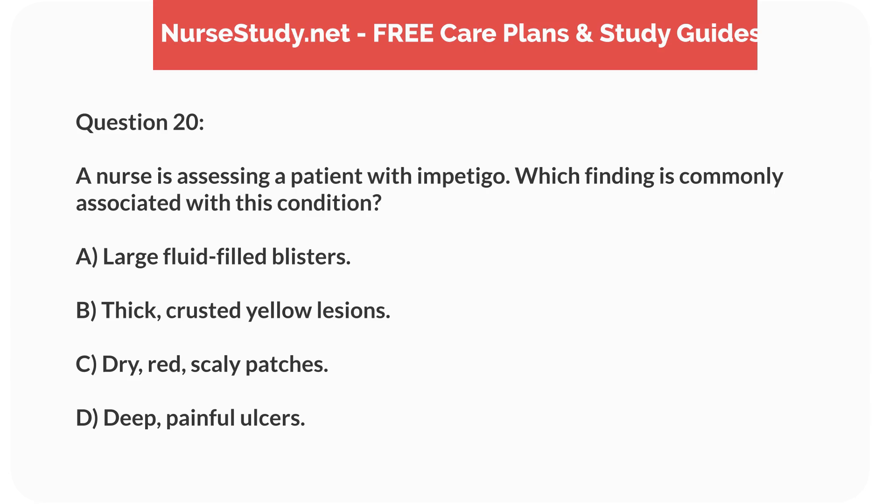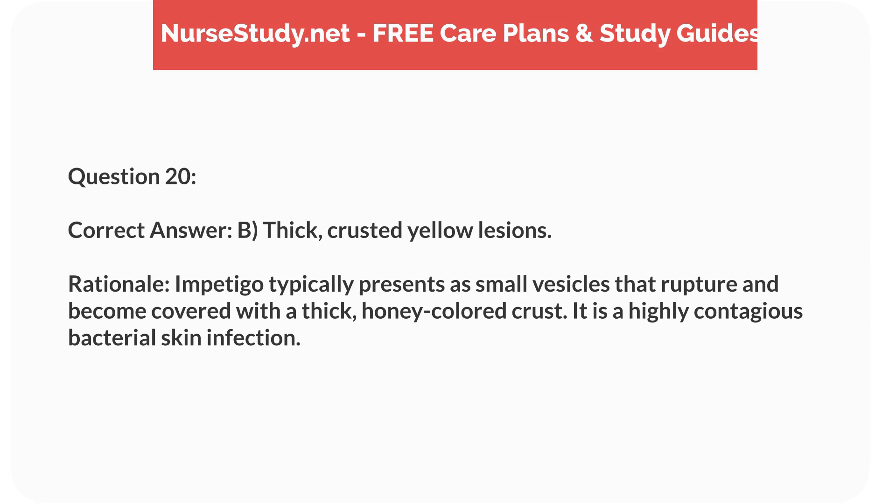Question 20. A nurse is assessing a patient with impetigo. Which finding is commonly associated with this condition? a. Large fluid-filled blisters. b. Thick, crusted yellow lesions. c. Dry, red, scaly patches. d. Deep, painful ulcers. Correct answer: b. Thick, crusted yellow lesions. Rationale: Impetigo typically presents as small vesicles that rupture and become covered with a thick, honey-colored crust. It is a highly contagious bacterial skin infection.